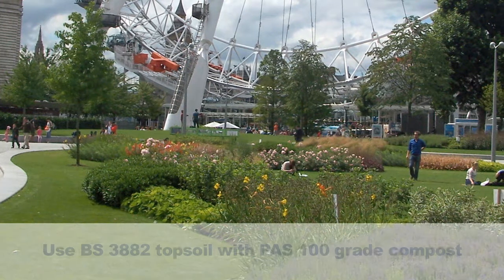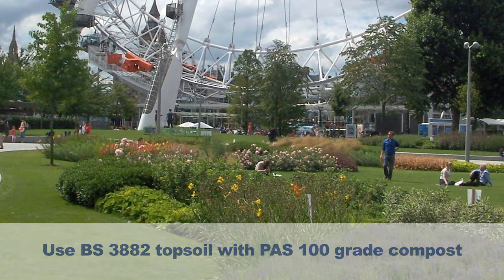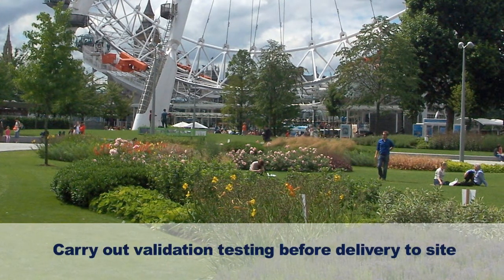The moral of the story is: use a BS grade topsoil blended with a PAS 100 grade green compost, and make sure you get it properly tested — or ask the supplier for a current declaration of analysis to confirm that it meets the British standard, or get it tested specifically against the specification for the project you're working on.